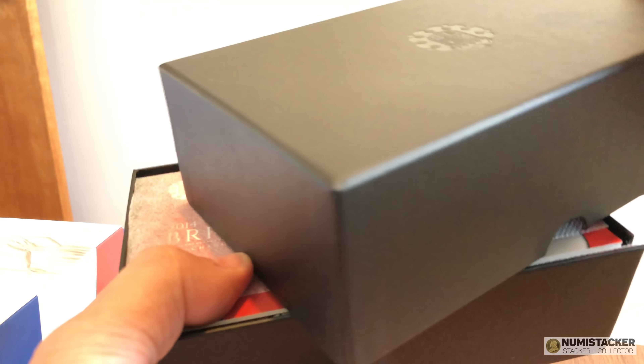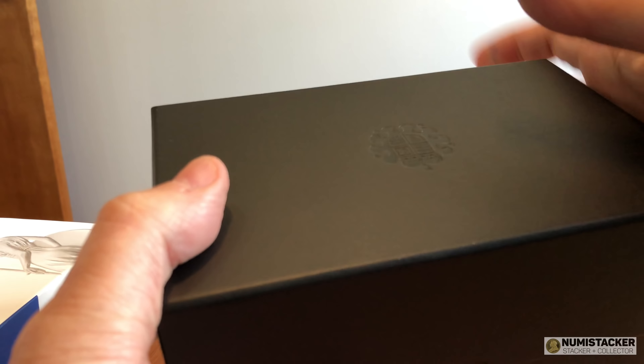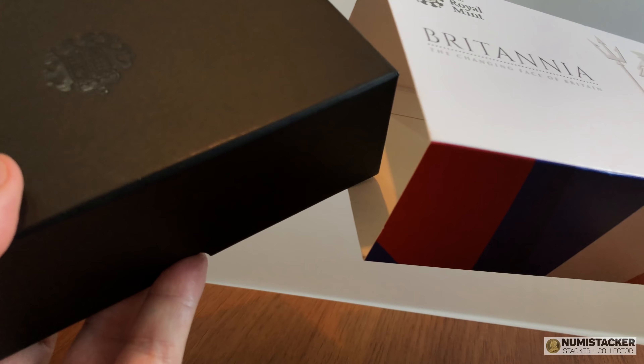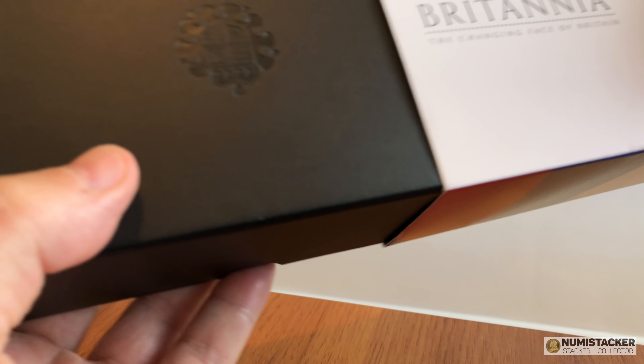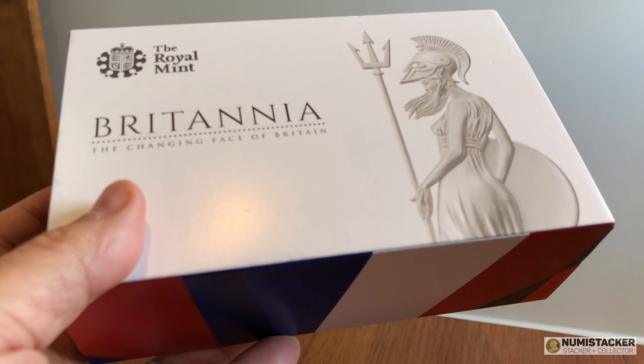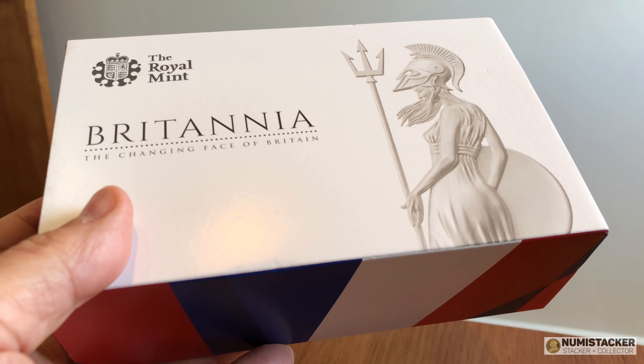I hope you guys have enjoyed this video with this assortment of arrivals — hopefully something for everybody. I look forward to reading your comments and seeing what you guys think. Let me know what's arriving for you — what are you buying, what kind of things, have you discovered anything new we should all know about?